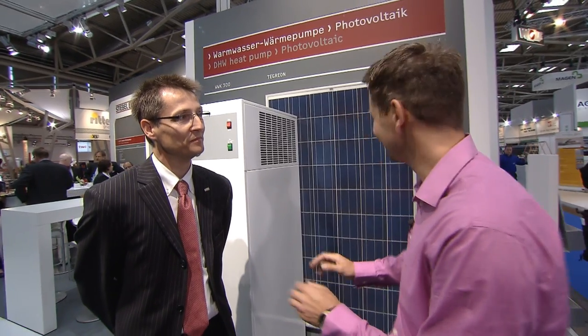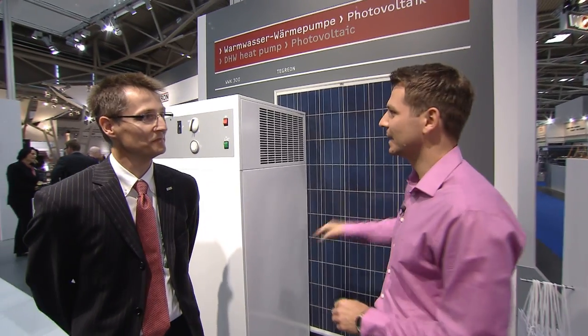Let us summarize this briefly. What is the major advantage in combining a photovoltaic system and a heat pump? The major advantage is that you can always use the water to store the electrical energy, something that does not otherwise exist in this form today.